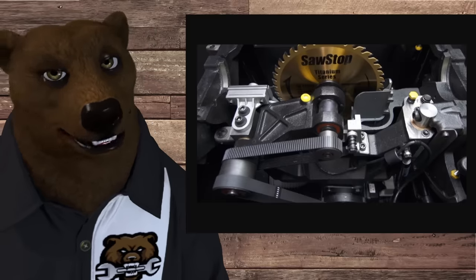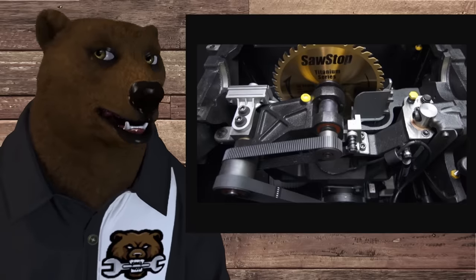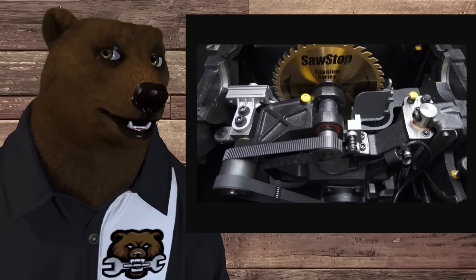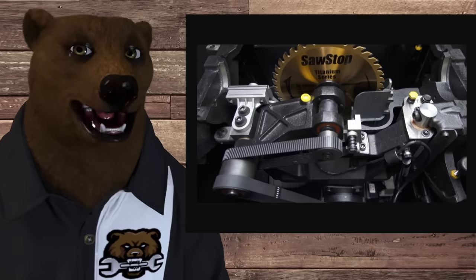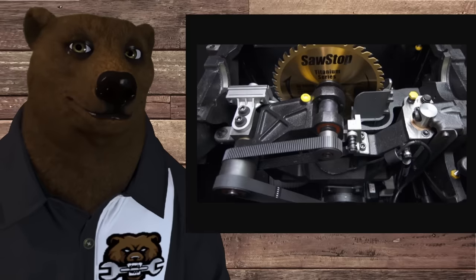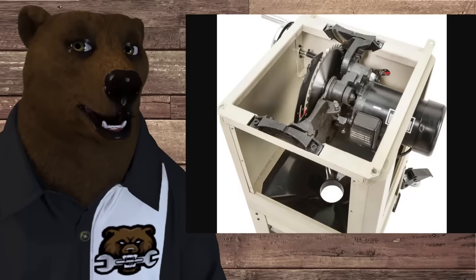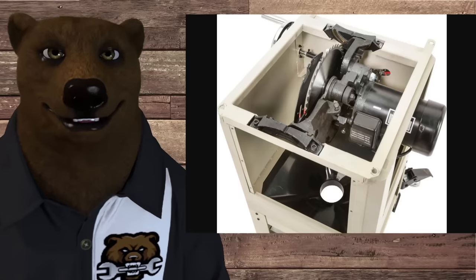What sets these categories apart? First, we need to talk about trunnions. This is a SawStop cabinet saw, and the whole mechanism — how the motor is attached to the blade, how it moves, tilts, and goes up and down — is bolted directly to the cabinet of the saw. That's what defines a cabinet saw.